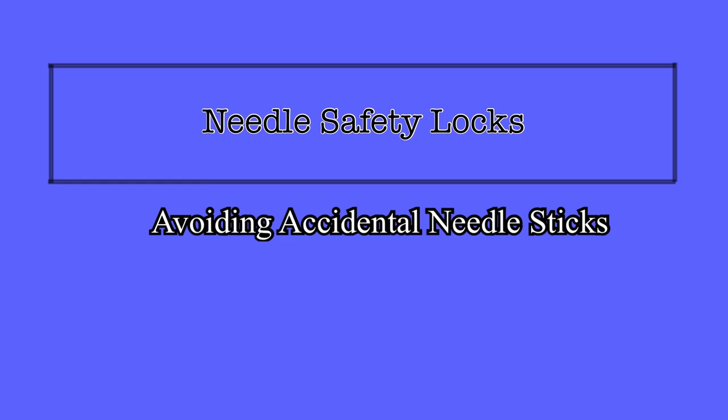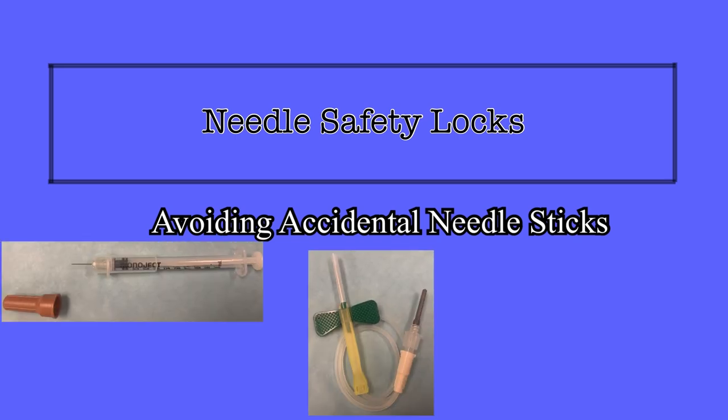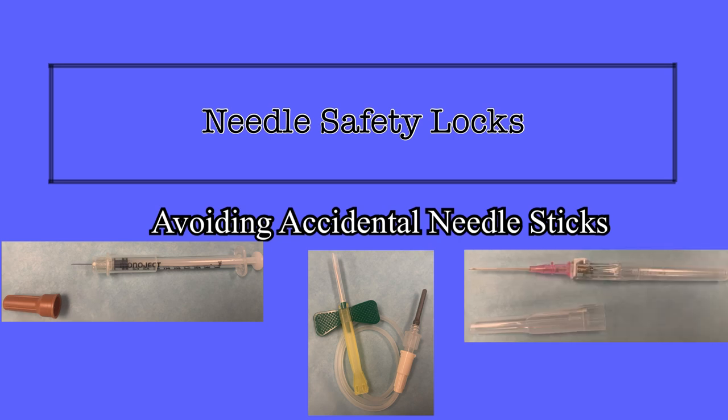This is a risk that is ever-present, but the devices that we use at Trinity Health Livonia have safety features in place to help protect providers from these incidents. The three needles that will primarily be used during a shift are the monoject subcutaneous needle, the butterfly needle, and the InSight AutoGuard IV catheter. Each device has a safety feature built in to protect from accidental needle pokes, but all of them are different. It is the responsibility of the provider to utilize these features to protect themselves. This video will explain how to activate and properly utilize safety locks for each of these three needles.